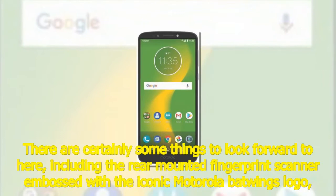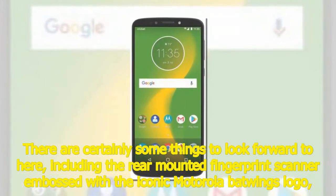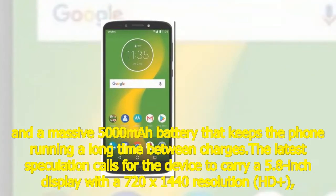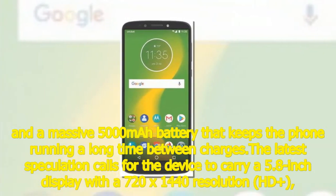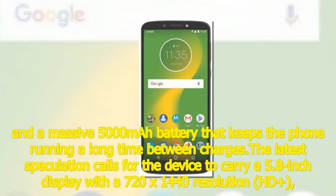There are certainly some things to look forward to here, including the rear-mounted fingerprint scanner embossed with the iconic Motorola Batwings logo, and a massive 5,000-mAh battery that keeps the phone running a long time between charges. The latest speculation calls for the device to carry a 5.8-inch display.